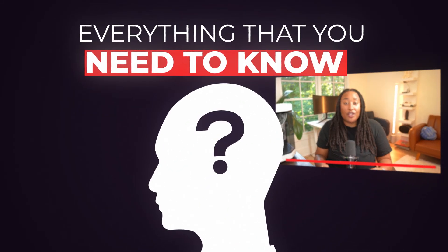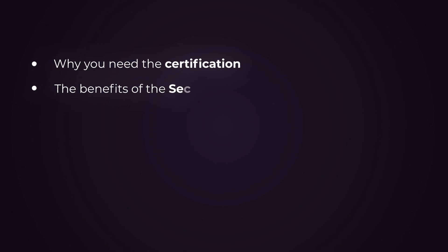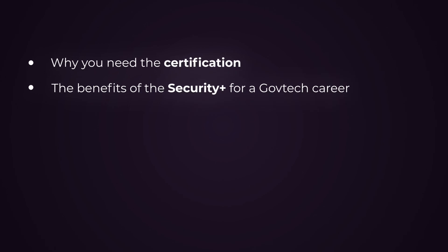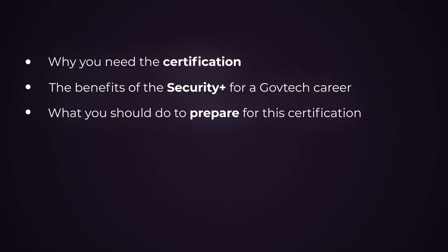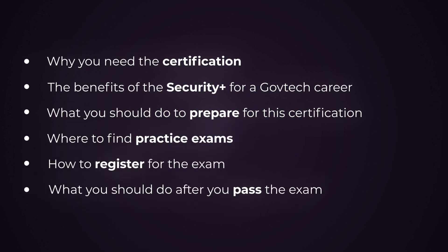My promise to you is that by the end of this video, you'll have everything that you need to know to pass the CompTIA Security Plus exam and become Security Plus certified. We're going to cover why you need the certification, the benefits of the Security Plus for a GovTech career, what you should do to prepare for the certification, where to find practice exams, how to register for the exam, and what you should do after you pass the exam.